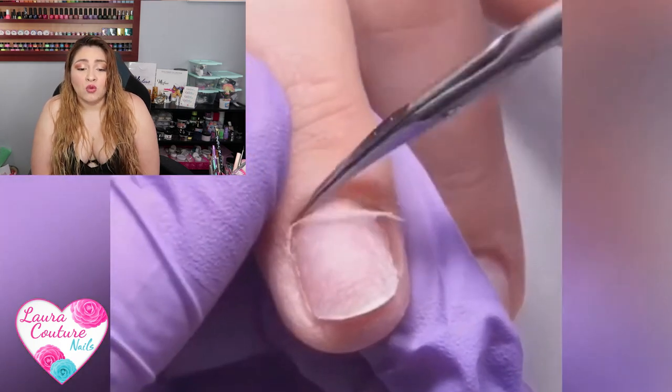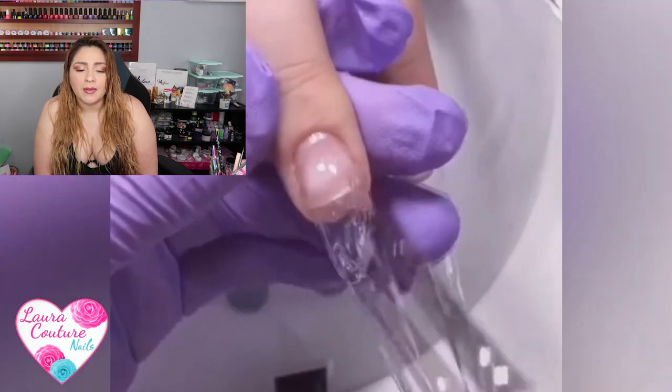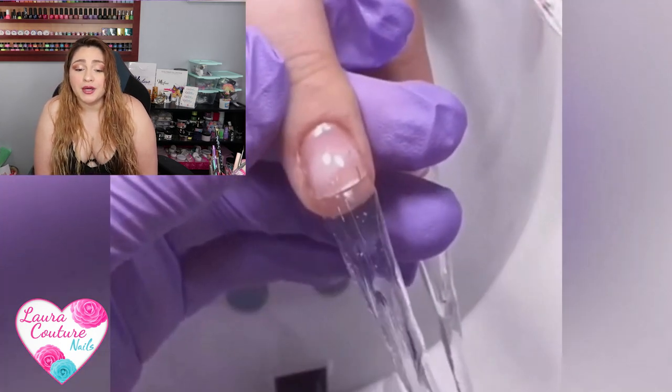Oh look, they're removing the eponychium. Supposedly you're not supposed to do that in America in some states. Do you guys know if in your state it's illegal to remove that little layer on top of your cuticle — the eponychium — which is protecting the skin underneath from infection? Let me know, you guys.